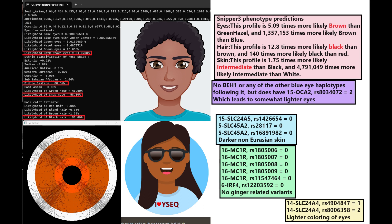With Snipper-free she is predicted to have brown eye color, black hair, and intermediate skin — actually intermediate and not black skin, which is kind of interesting. She doesn't have any of the derived variants in SLC24A5 or SLC45A2 that contribute to Eurasian light skin. She does not have any derived variants in MC1R or IRF4, so no ginger-related variants. But she does have some derived variants in SLC24A4, which is interesting — those variants contribute to lighter colored eyes.